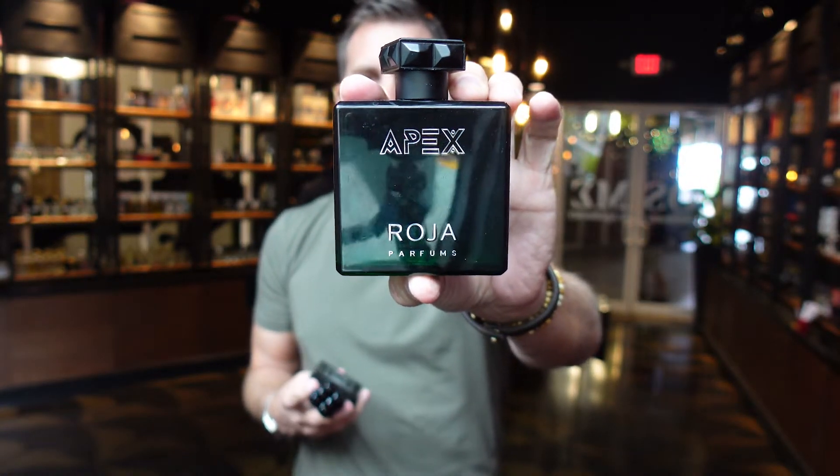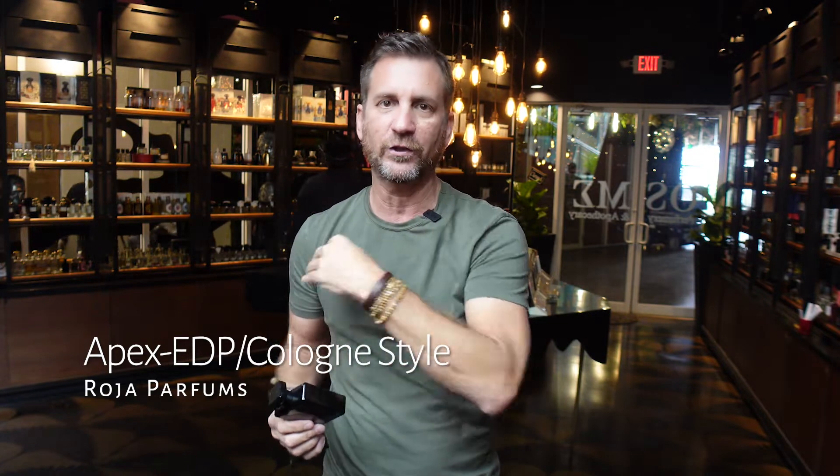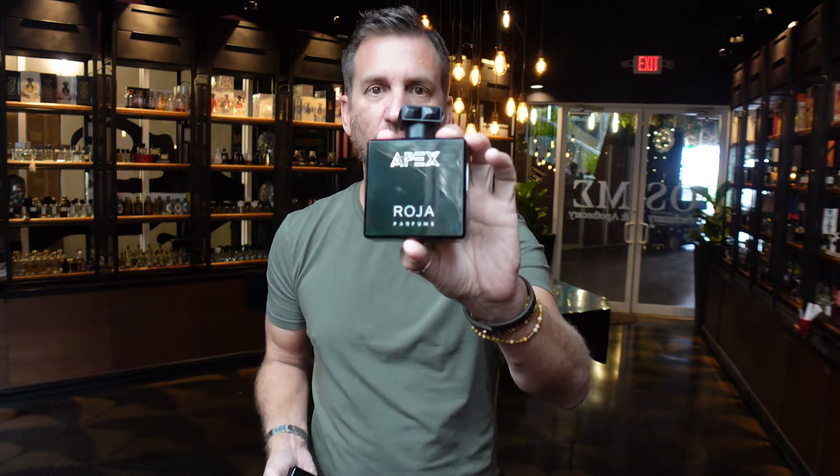The first one that I smelled, which I think came out first, is the Roja Apex — and this is the cologne style, which he's done now for a few years. Think of Elysium and Creation E. Creation E was based on Enigma and Creation E Parfum. He's done this before where he creates a cologne style, which doesn't mean it's cologne in concentration — it means cologne in style. This is still an Eau de Parfum concentration. Cologne style just means more citrusy, light citrus notes at the top.